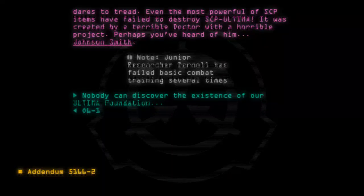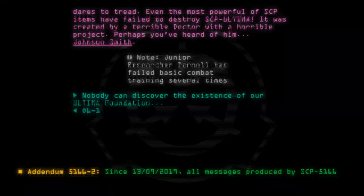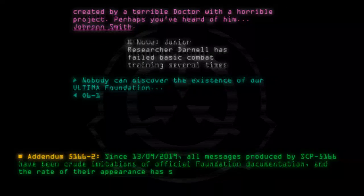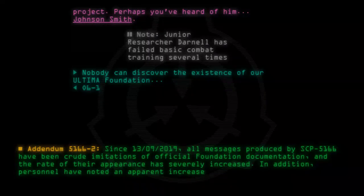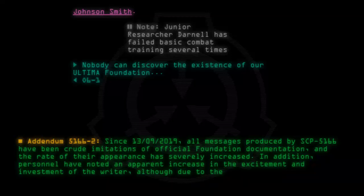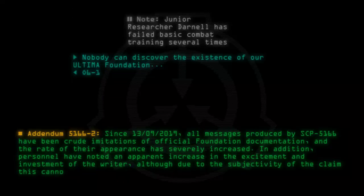Addendum 5166-2: Since 13-09-2019, all messages produced by SCP-5166 have been crude imitations of official Foundation documentation, and the rate of their appearance has severely increased. In addition, personnel have noted an apparent increase in the excitement and investment of the writer, although due to the subjectivity of the claim this cannot be confirmed.